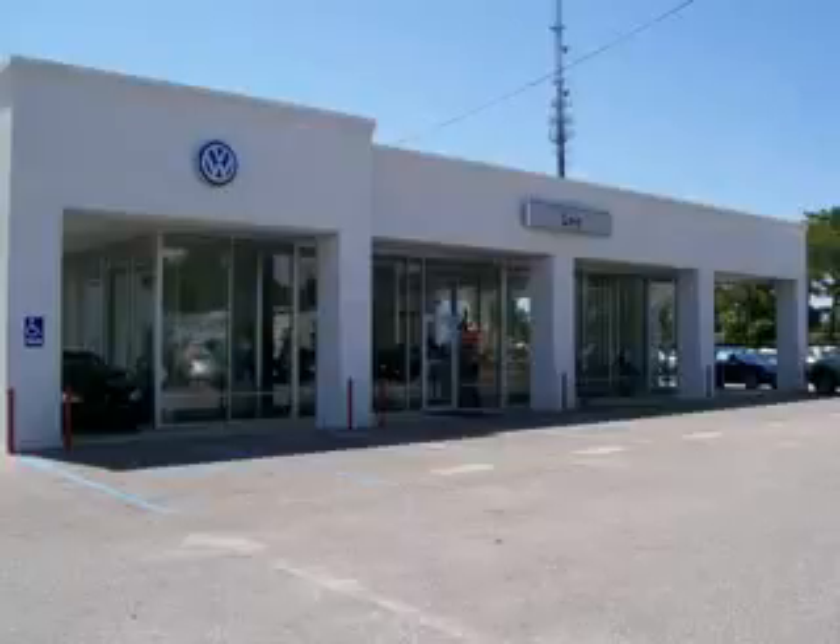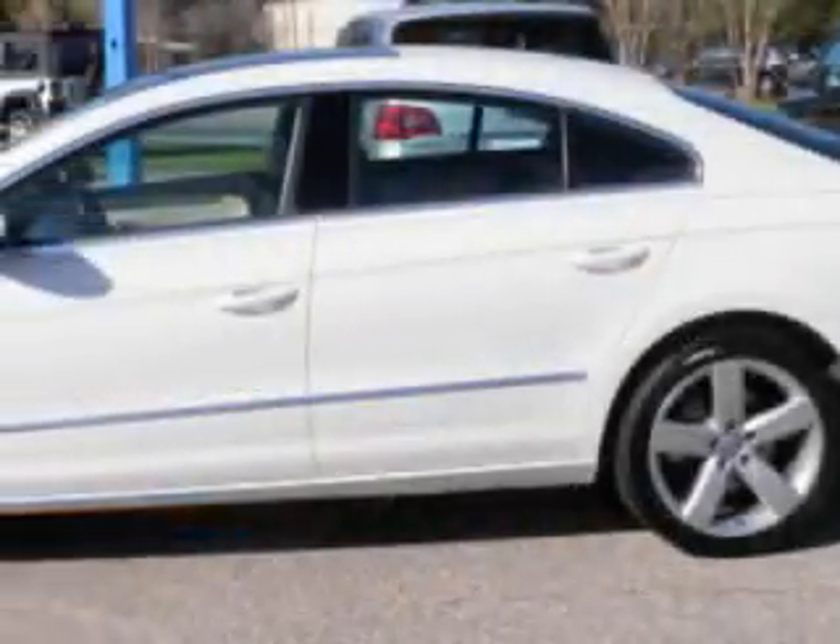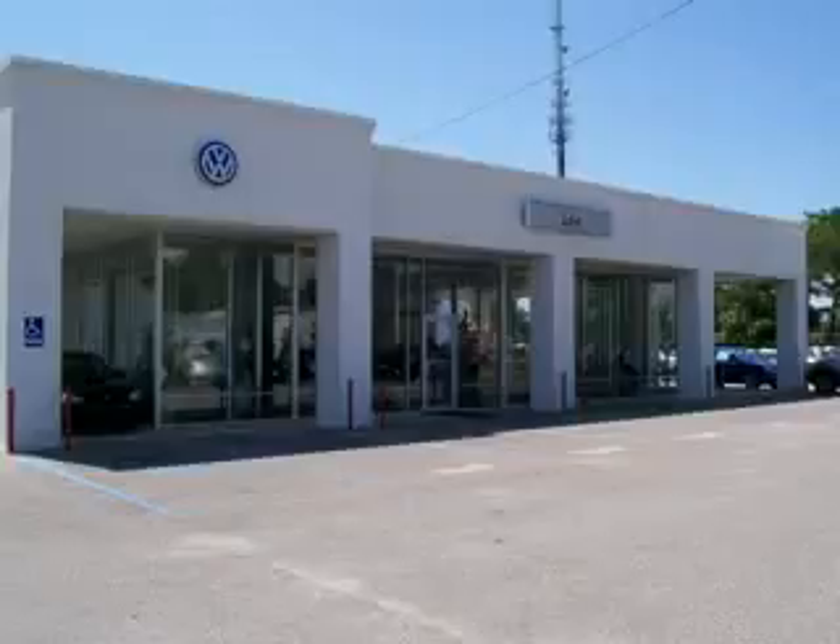Lee Automotive Group has over 400 new and pre-owned vehicles to choose from. Imagine driving this white 2009 Volkswagen CC 4Motion, equipped with a 6-cylinder engine and an automatic transmission.